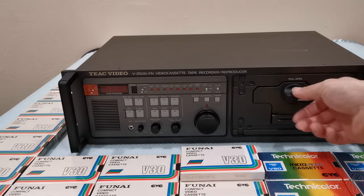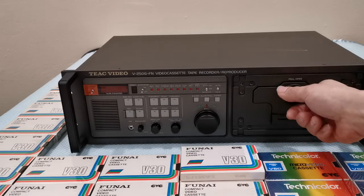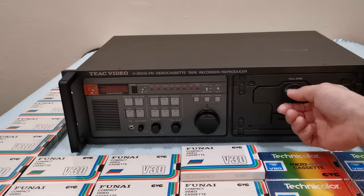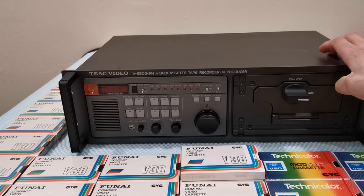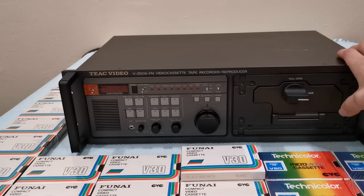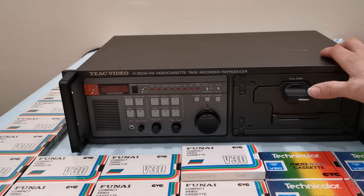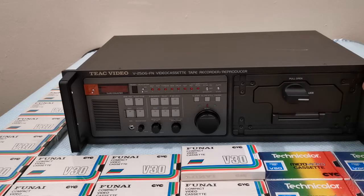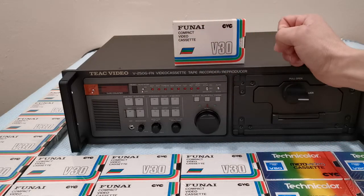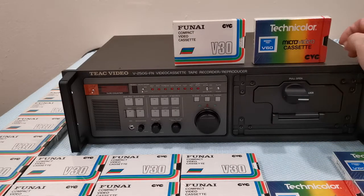These formats included the CED SelectaVision, which was analog video discs read with a needle — believe it or not. Another format was the VHD, mostly used in Japan, also a video disc. There was also the LaserDisc, which is more well known, as well as Betamax, Video 2000 used mostly in Europe, VHS of course, and also this CVC format — the Compact Video Cassette, also known as the Micro Video Cassette.